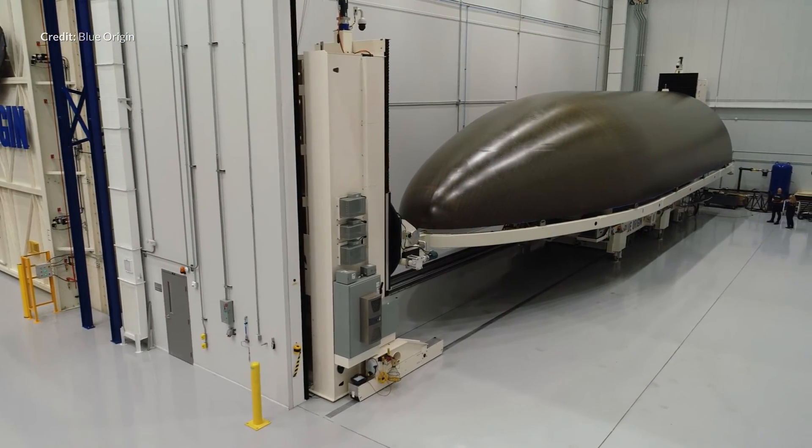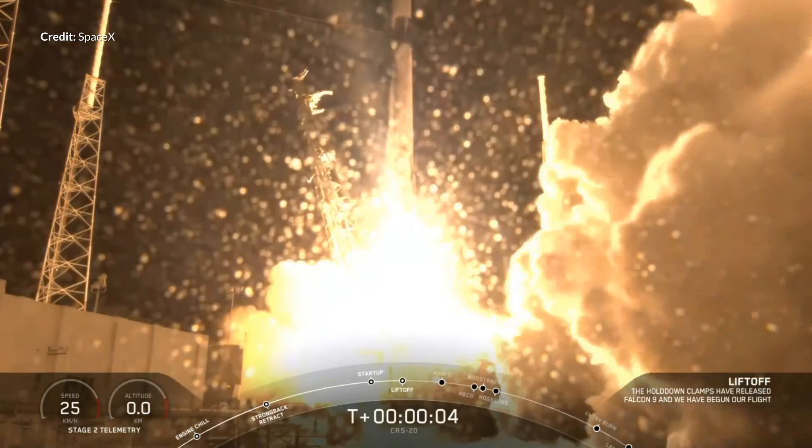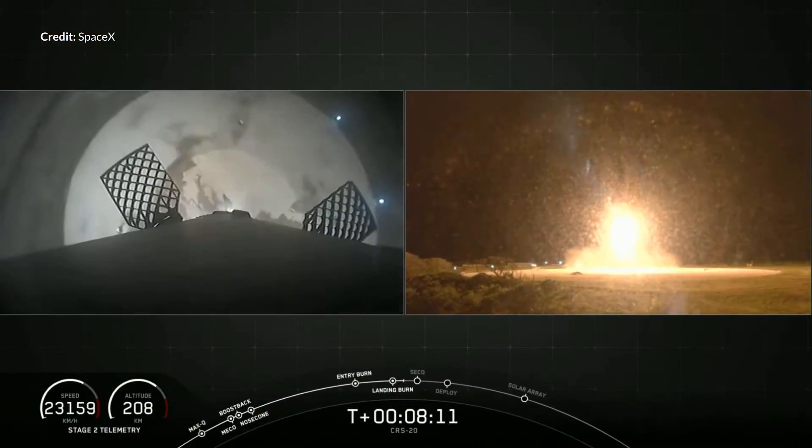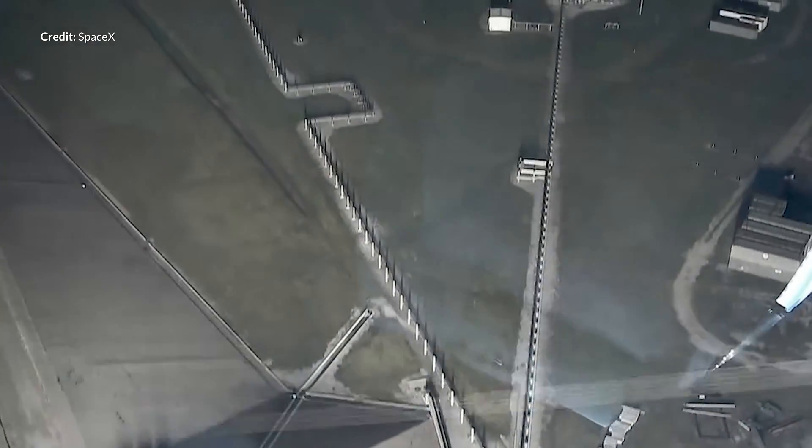Some actual footage from Blue Origin — yes, real footage of a real rocket component. We also had the incredible CRS-20 mission including the 50th successful landing of a Falcon 9 booster. And to top all of that off, some amazing footage was released by SpaceX on the anniversary of the Crew Dragon's Demo-1 launch.